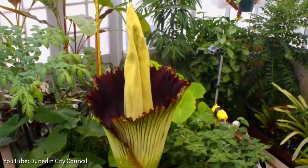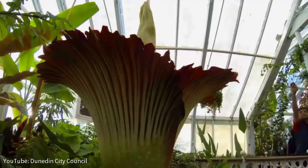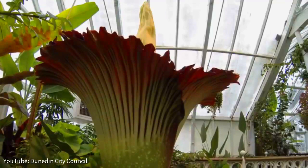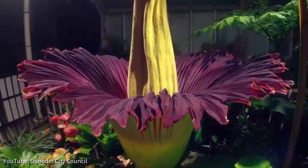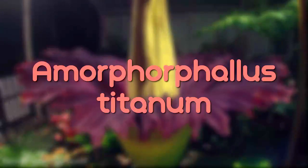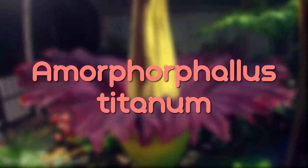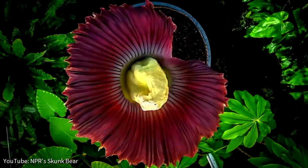The corpse plant is also known as the Titan Arum. David Attenborough first used the name Titan Arum in the BBC series The Private Lives of Plants, because he thought viewers might be offended by the plant's Latin name, Amorphophallus titanum. Corpse flowers can take up to 7 years to bloom.